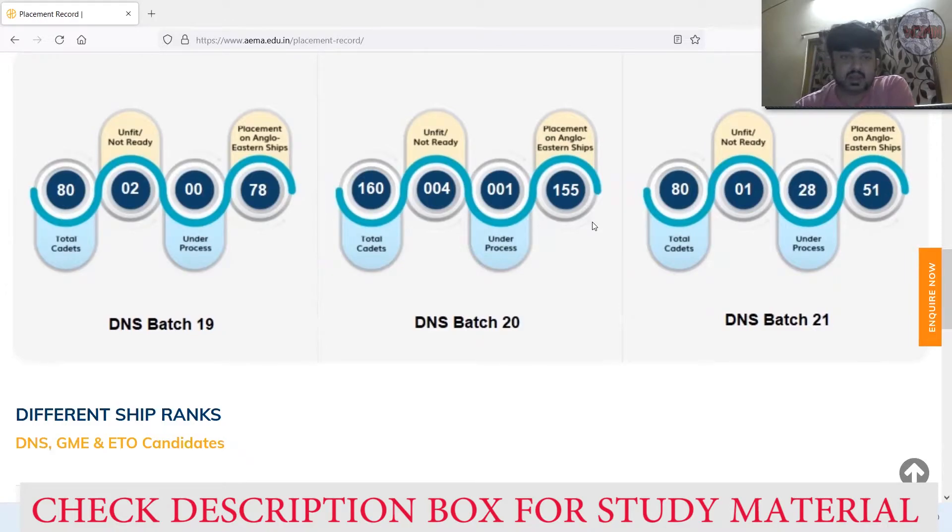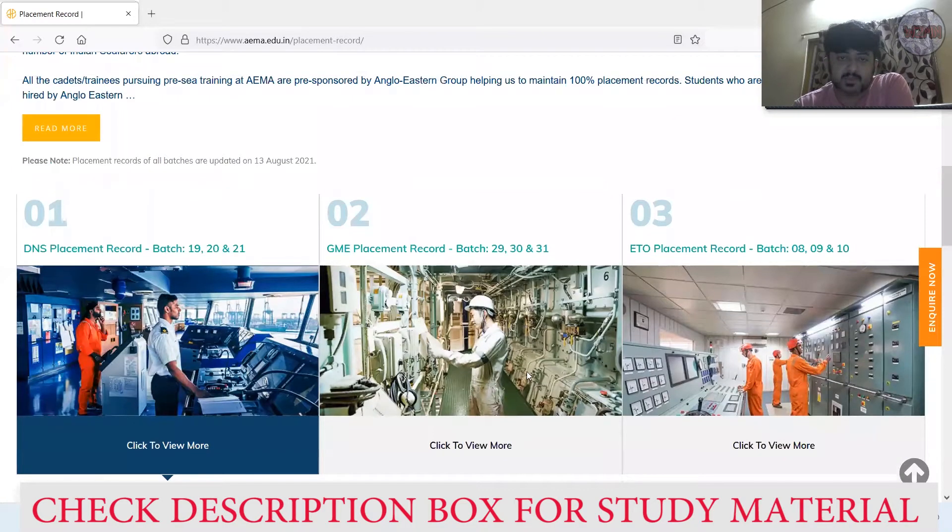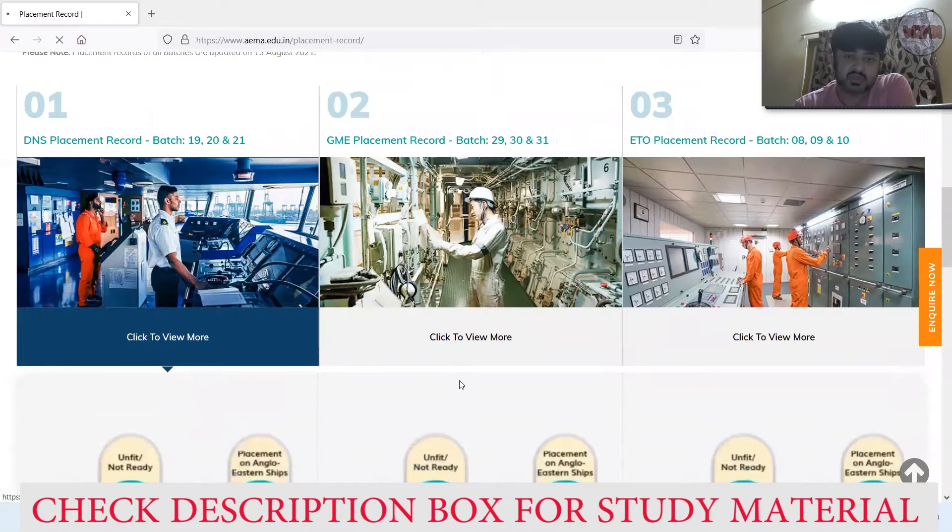For DNS Batch 21 — the most recent batch — total intake capacity was 80. Twenty-eight are under process since the course is likely still ongoing. Fifty-one cadets are already placed in Anglo-Eastern ships, and unfit or not ready is one. That covers the DNS placement — you can take a screenshot here. Now I'll move to the GME placement.